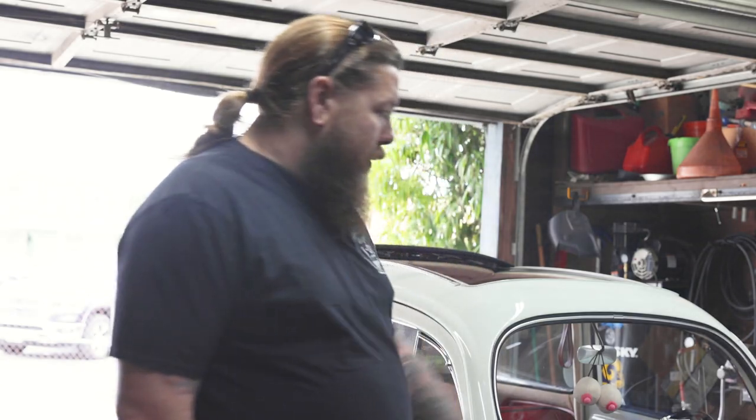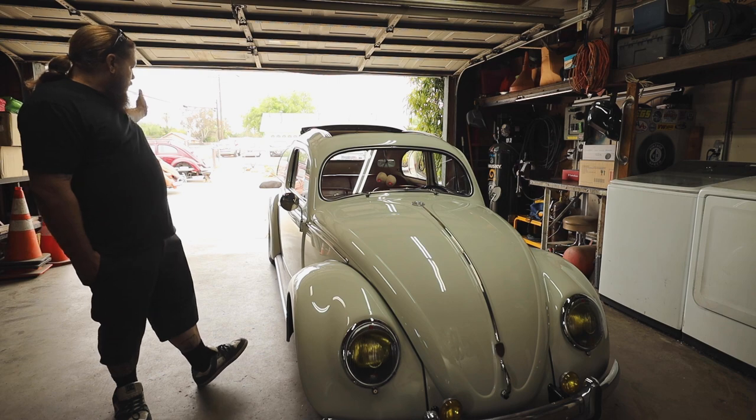I have everything split window — the hood handle, the deck lid handle, all the side trim, the emblem. Eventually I'll work my way up to the bumpers.